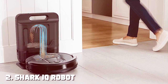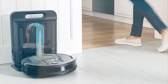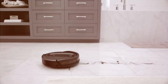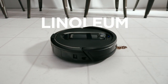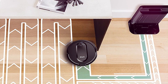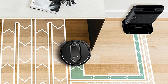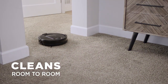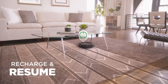Moving on to number 2, the Shark IQ Robot Vacuum with Self-Empty Base. Welcome to the future of home cleaning with the Shark IQ Robot Vacuum. This marvel of technology is designed to make your life easier and your floors cleaner. One of its standout features is the self-emptying base. After every cleaning session, the Shark IQ returns to its base and empties its bin, so you can forget about the hassle of emptying it for weeks. Plus, it's got a high-capacity dustbin, ensuring it can handle even the messiest of homes.